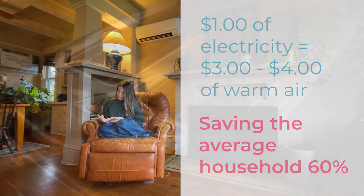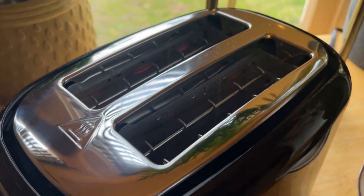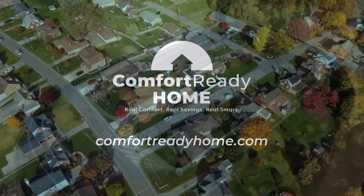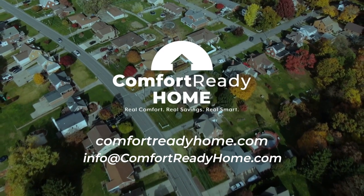With utility rebates and tax credits, heat pumps have never been more affordable, keeping more money in your pocket at the start with better savings over time. So the next time you turn up your heat, ask yourself: is my home heated by toaster technology or something much better? Heat pumps are also available on high-efficiency water heaters.